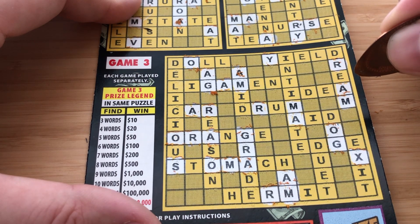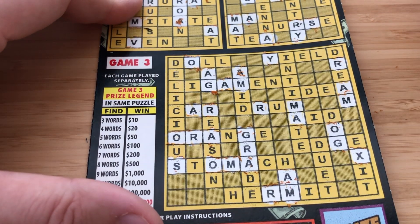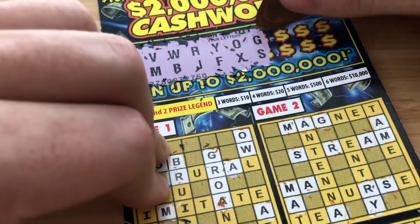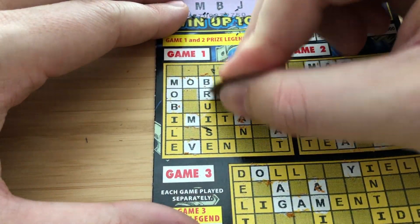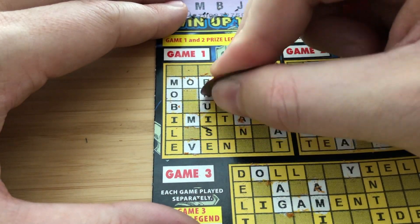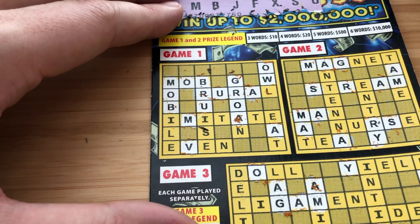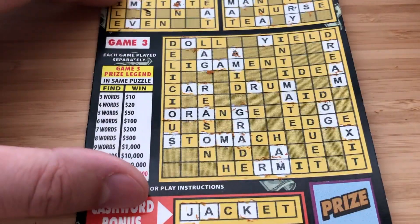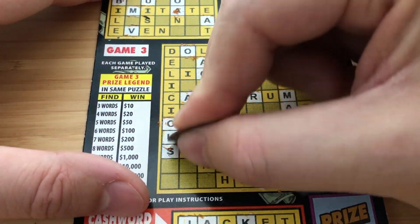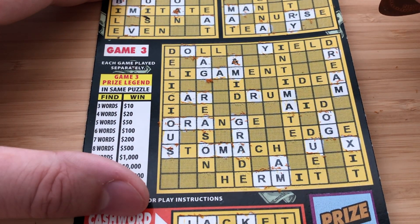G and S — don't see any other G's or S's. Here we go, two more letters: Q and U. There's a U, there's a U. Don't see any Q's or U's in Game 2. Game 3 — we've got a U down here, we've got a U right here.